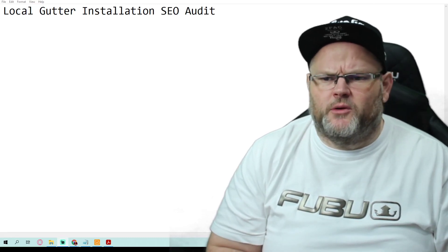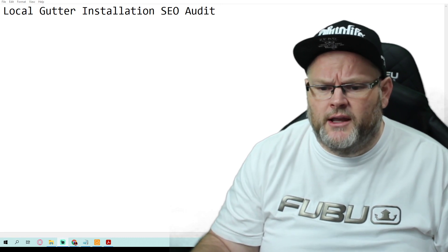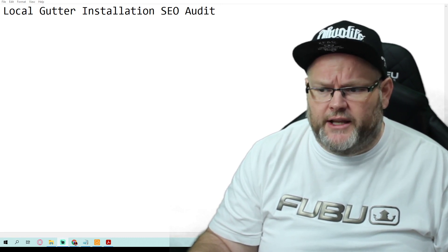Hey guys, my name is William. In today's video we're going to do a local gutter installation SEO audit.